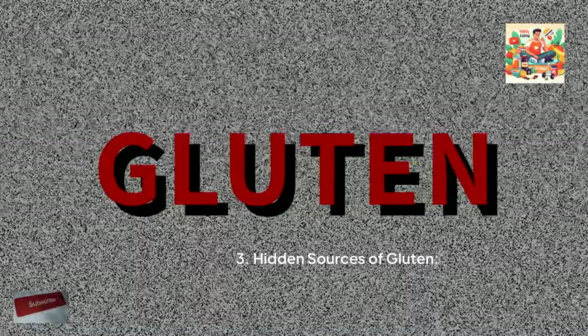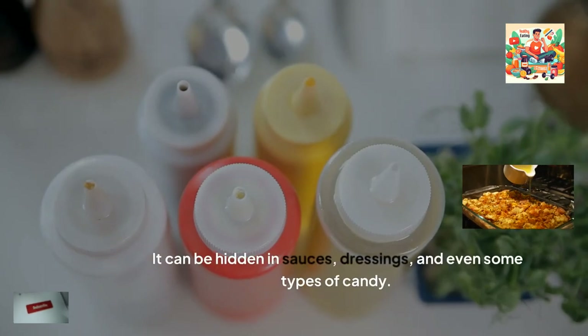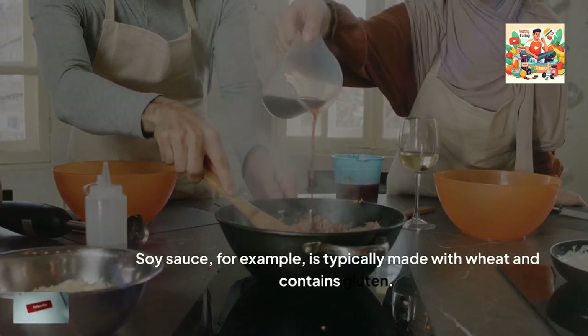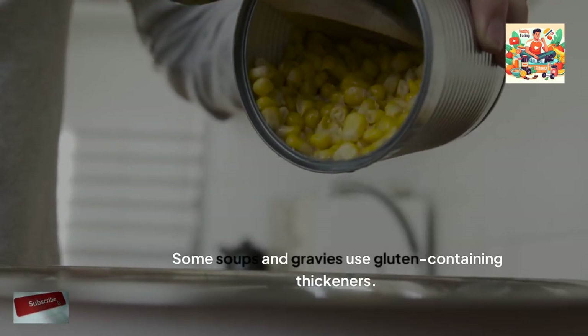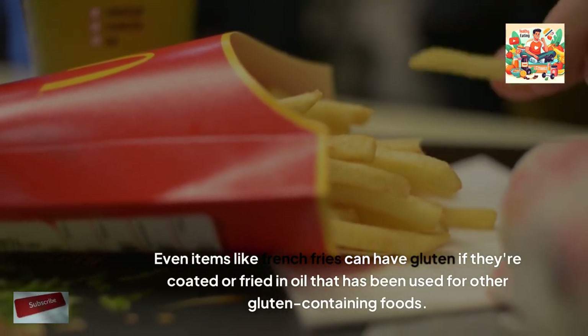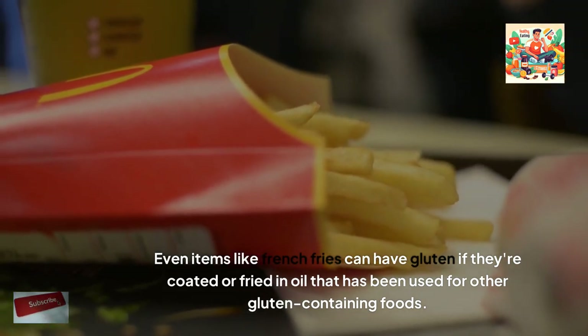Hidden sources of gluten. Gluten isn't always obvious in foods. It can be hidden in sauces, dressings, and even some types of candy. Soy sauce, for example, is typically made with wheat and contains gluten. Some soups and gravies use gluten-containing thickeners. Even items like french fries can have gluten if they're coated or fried in oil that has been used for other gluten-containing foods.